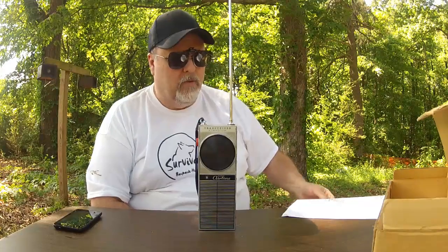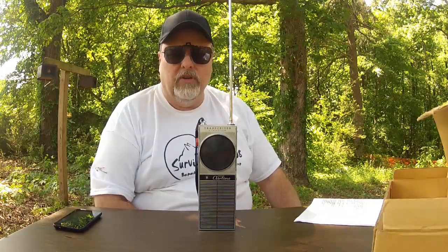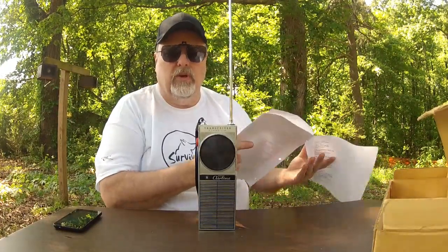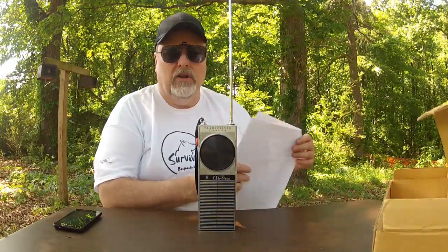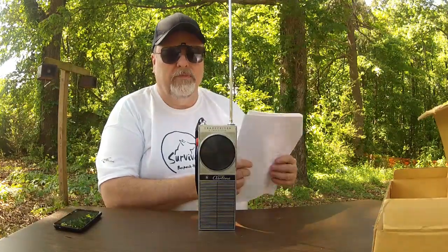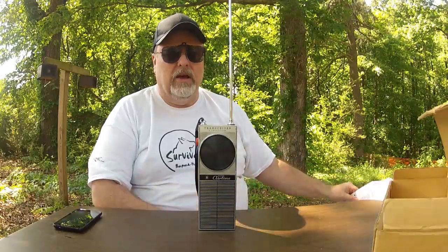I hope you're enjoying this little series — blast from the past — with some of the old walkie-talkies and some of the old ham gear and things of that nature that I'll be showing off. Feel free to leave comments, and I appreciate you stopping by and supporting my channel. Come back again and, as always, take care.